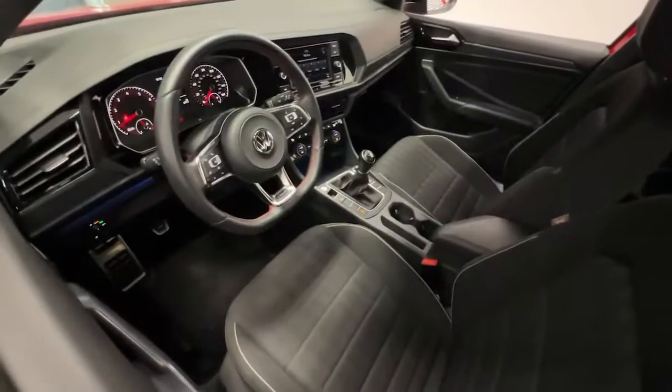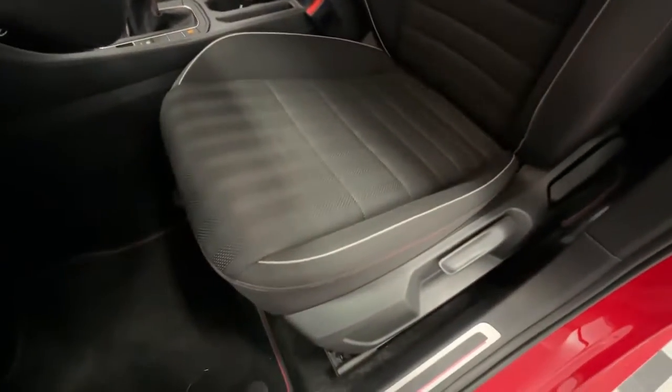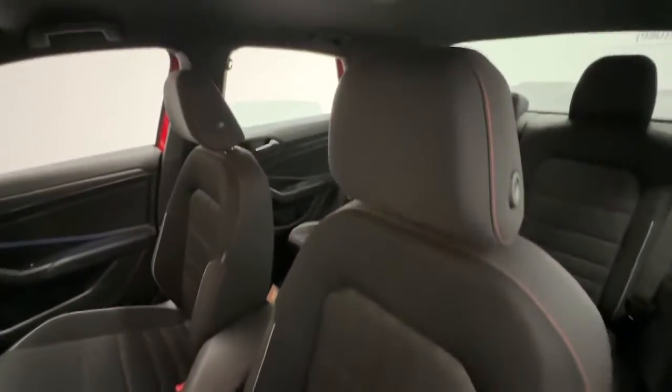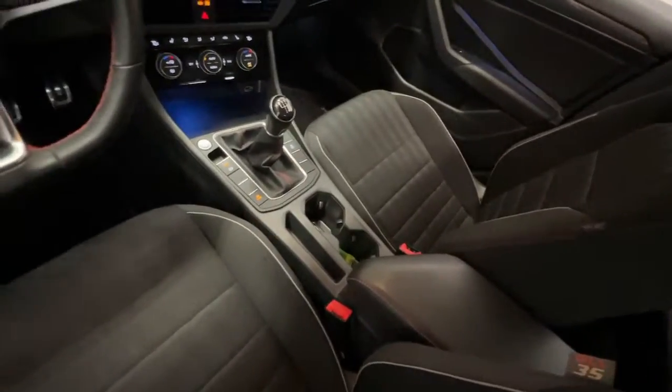This understated compact sports sedan delivers powerful performance as well as a comfortable roomy cabin, impressive fuel efficiency, and a suite of advanced safety features. The following are some of this vehicle's highlighted options.